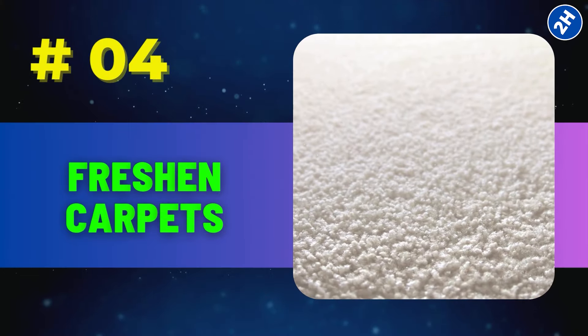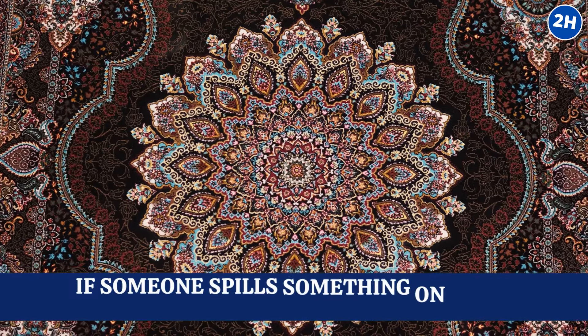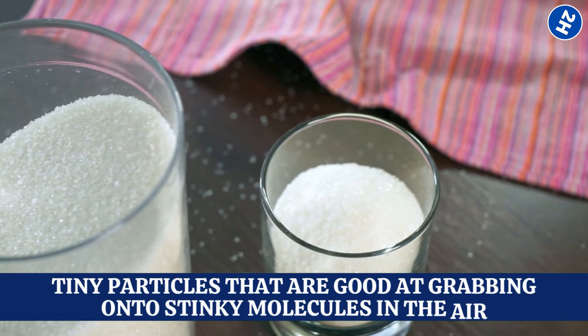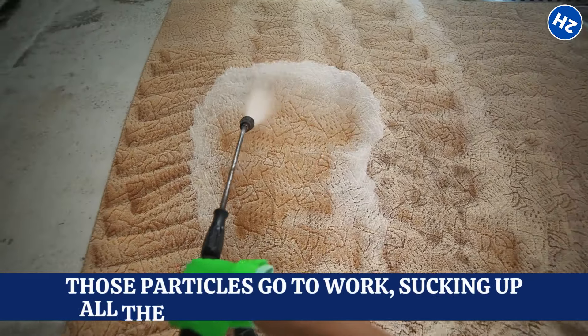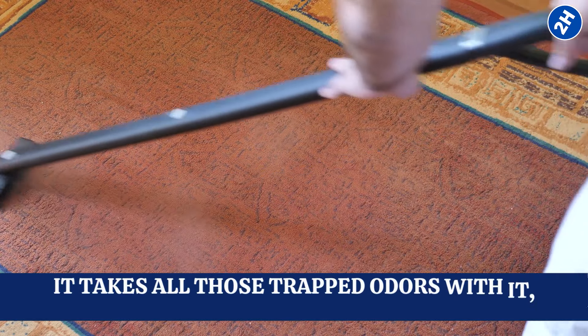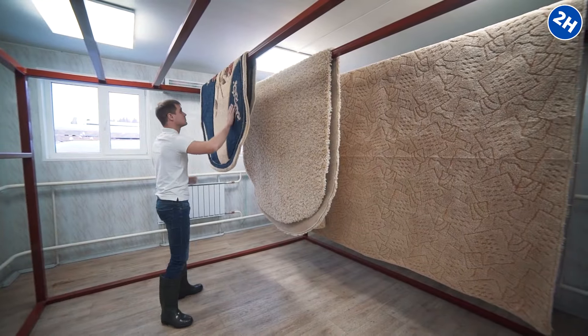Number 4: Freshen carpets. Carpets can get a bit stinky if someone spills something on them or they've been walked on a lot. Baking soda is made up of tiny particles that are good at grabbing onto stinky molecules in the air. When you sprinkle it on your carpet and let it sit for a while, those particles go to work, sucking up all the smelly stuff and trapping it. Then, when you vacuum up the baking soda, it takes all those trapped odors with it, leaving your carpet smelling fresh and clean. It's kind of like giving your carpet a little spa day.